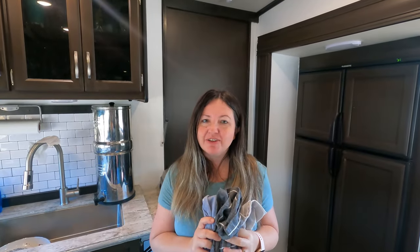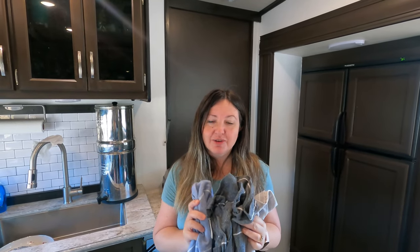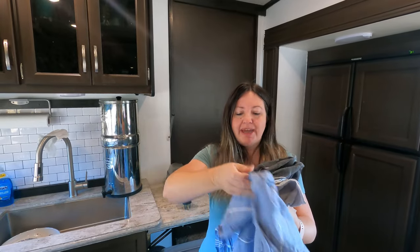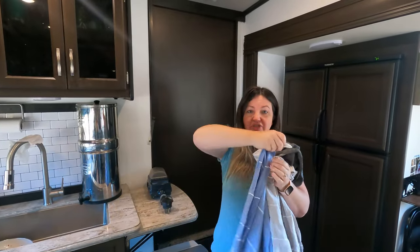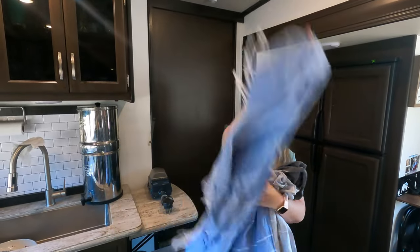The next thing we're going to talk about that's made it all five years is our towels — not just any towels, these are Turkish towels. You might think it's kind of crazy that towels would make it five years, but these things are great. When we purchased them, they came in a pack of six for $50, and they're huge. They're very versatile — you can use them at the beach or for showers. The great thing is they dry really fast and take up very little room. We still have all six, and they've held up great. They're very durable. Highly recommend Turkish towels.